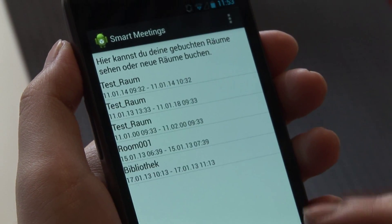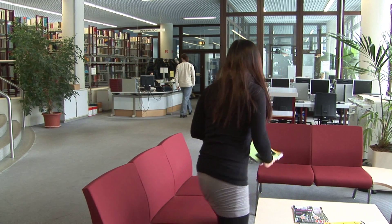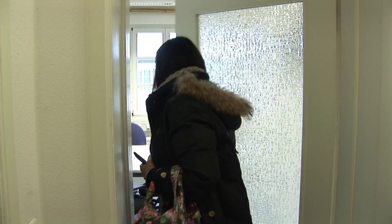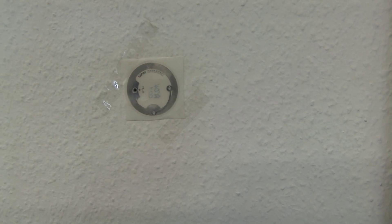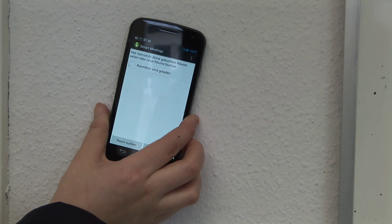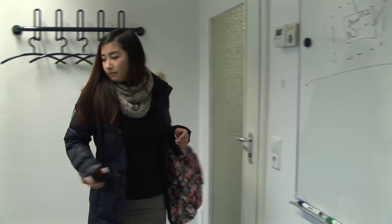And the room is booked. For the moment, it is just a provisional booking. It must be confirmed by Kerstin on her arrival. Now Kerstin walks to her room, confident to have a free working space. There she is. In the office hangs a readable electronic room identification device. By scanning the label with her mobile phone, she confirms her reservation.